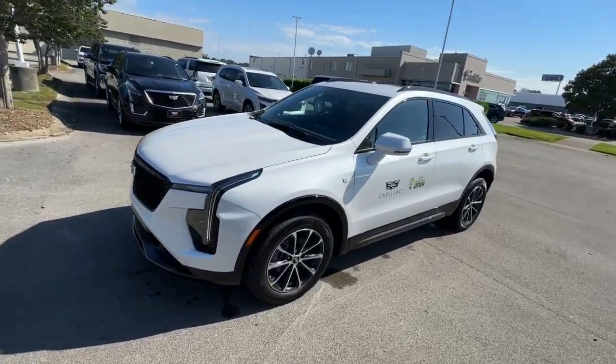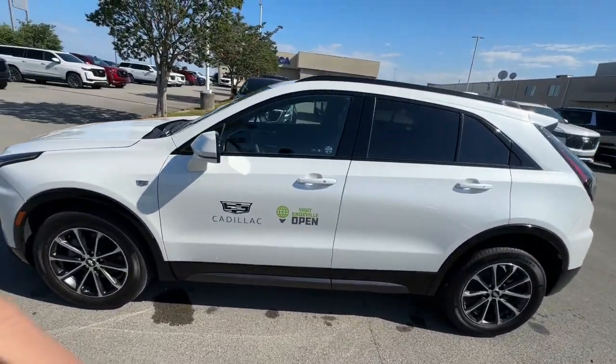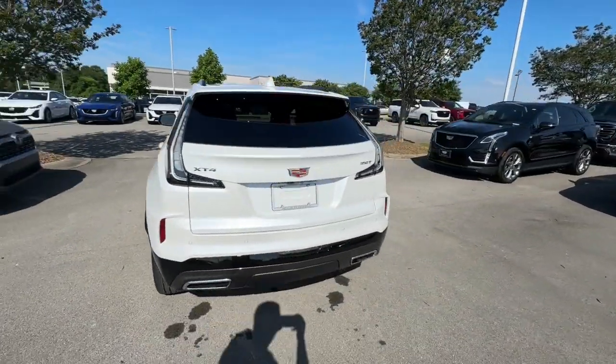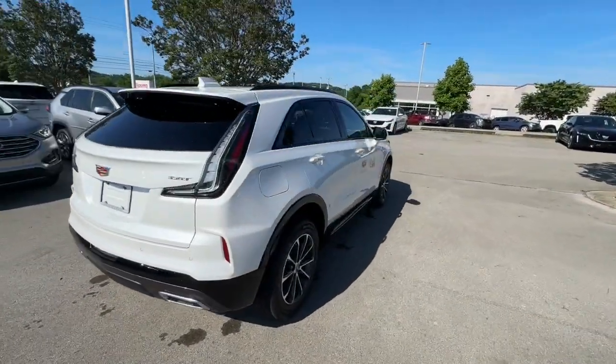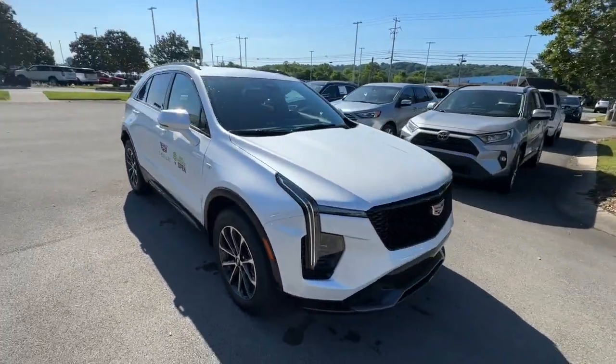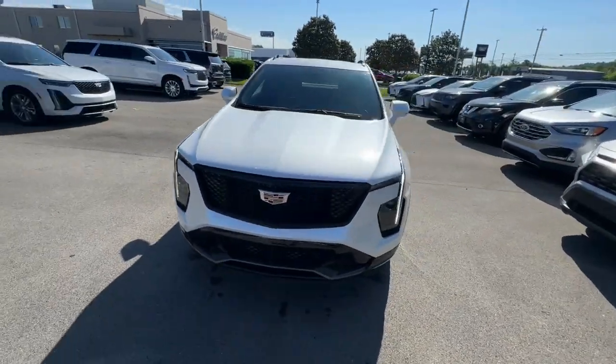This could be the car for you. The 2024 Cadillac XT4. Take control of your daily drive and luxurious confidence in the XT4 crossover. Agile and sporty with a commanding presence, it's designed to meet your needs and exceed your expectations.